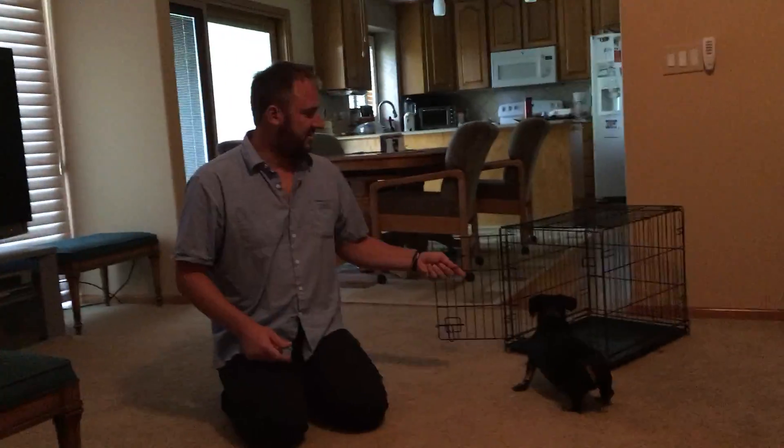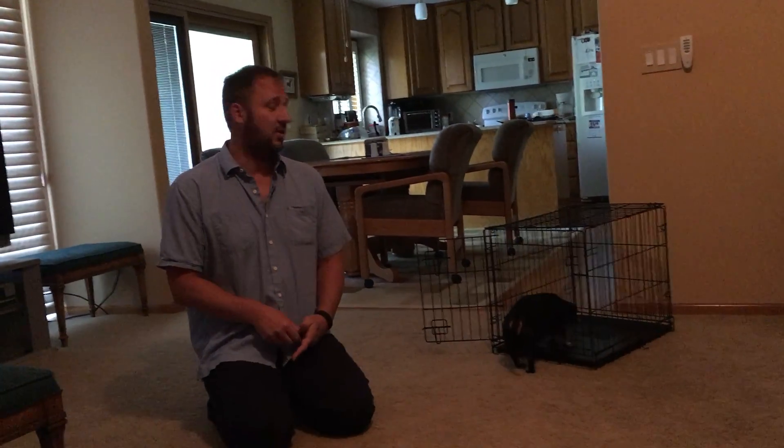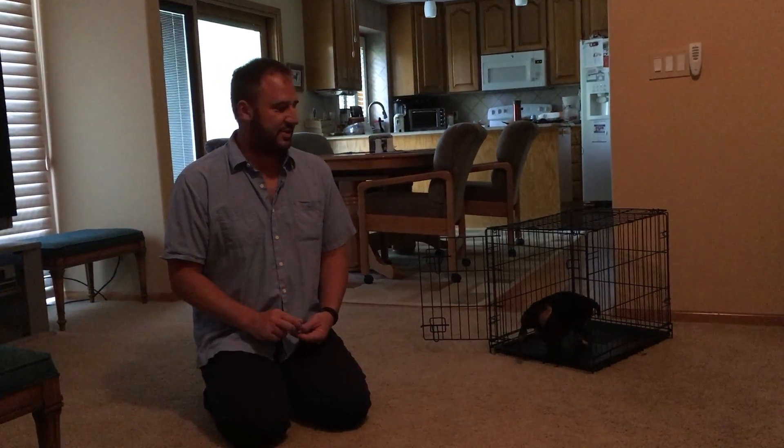We've only done this exercise a little bit and you can already see that Schnapps is more comfortable going in the kennel, especially with me being right here. Schnapps is very treat-motivated, which really helps in this endeavor.